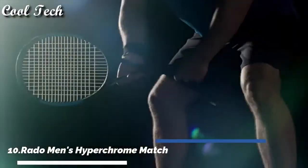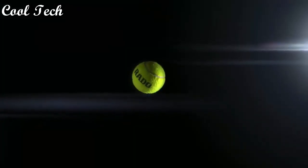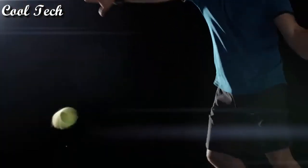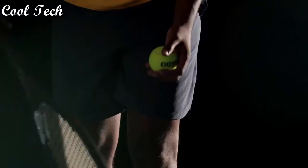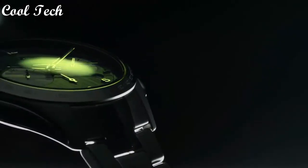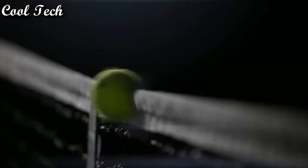Hello everyone, today we have looked at the best Rado watches in the market in 2021. Number 9: bezel fixed, case material ceramic, case width 45mm, dial color blue, movement automatic, water resistance 100 meters.